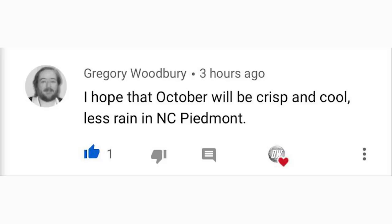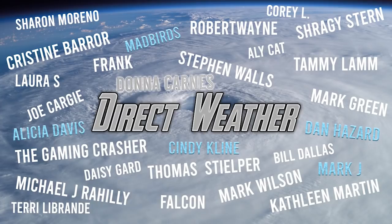For today's comment of the day, Gregory Woodbury said he hopes October will be crisp and cool with less rain in the North Carolina Piedmont — I couldn't agree more. If October goes the same way September did, I'd be extremely satisfied with lots of 60s and 50s. I'm ready for the cooler weather after the hot summer here in Virginia. Thanks especially to diamond patrons Mad Birds, Dan Hazard, Mark J, Cindy Klein, Alicia Davis, and platinum patron Donna Carnez. Be sure to check the National Hurricane Center for official guidance, share the video, and I'll see you in the next one.